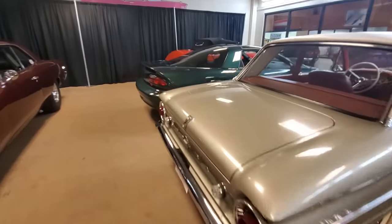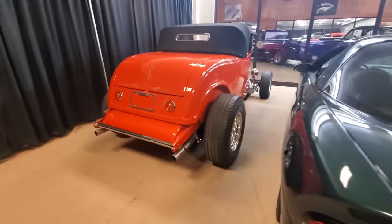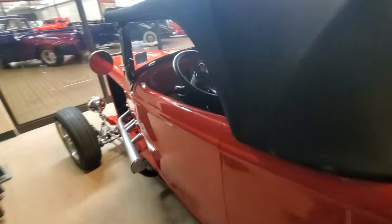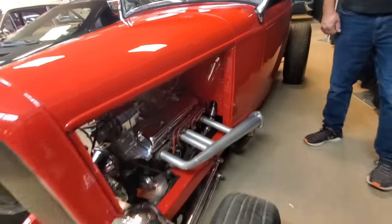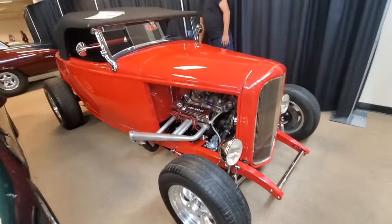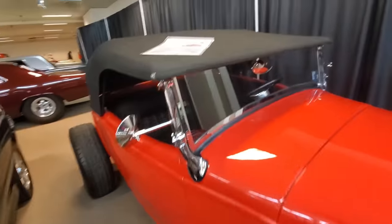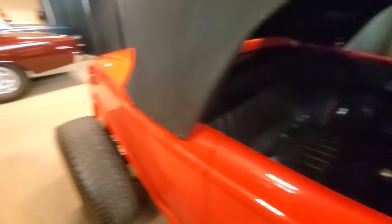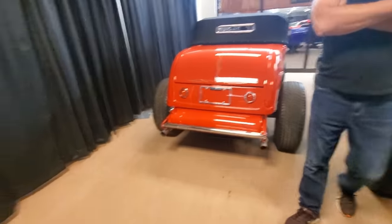Check out the rod in the back here. Check out the interior — look how clean that car is. Nice looking car. With a full exhaust. 32 Ford Roadster — $49,500. You probably can't build that car for that. That's crazy.